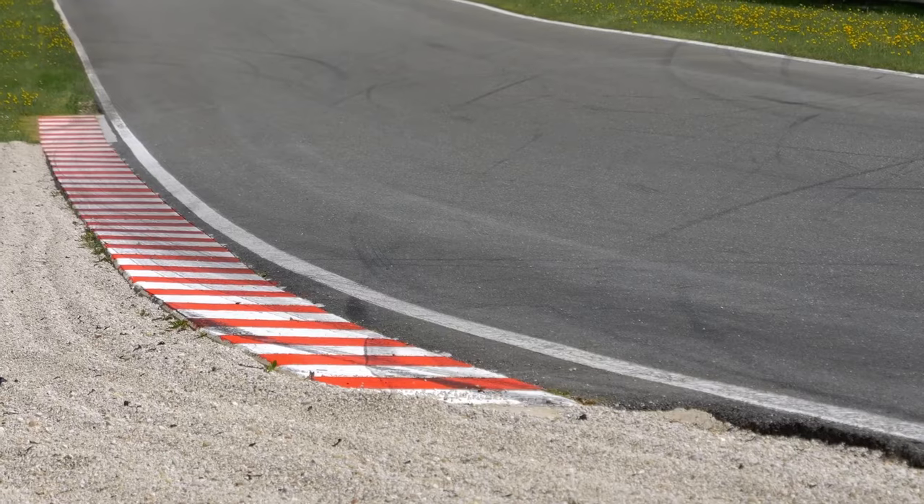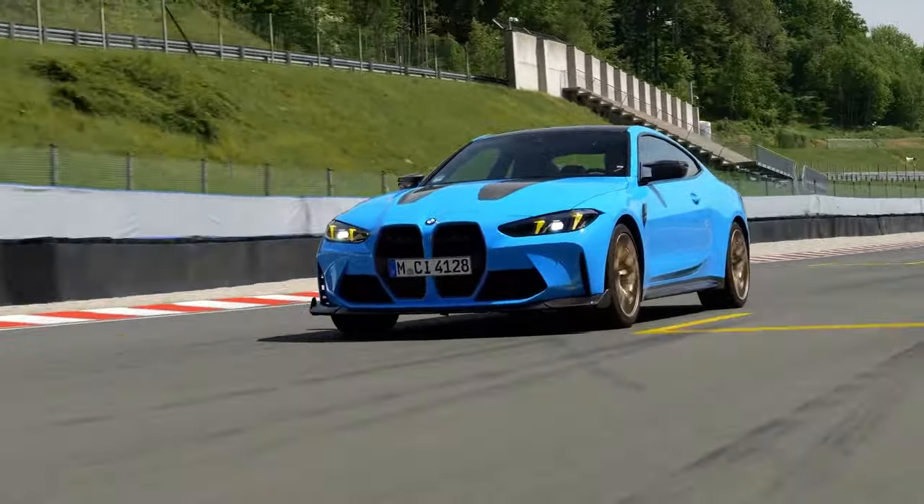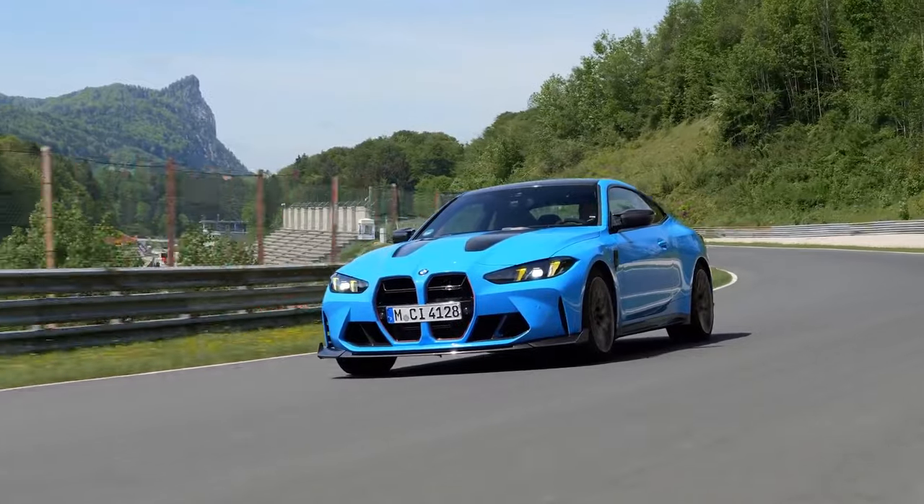Today we have something truly special: the brand new 2025 BMW M4 CS. This beast promises to bring track-level performance to the streets.